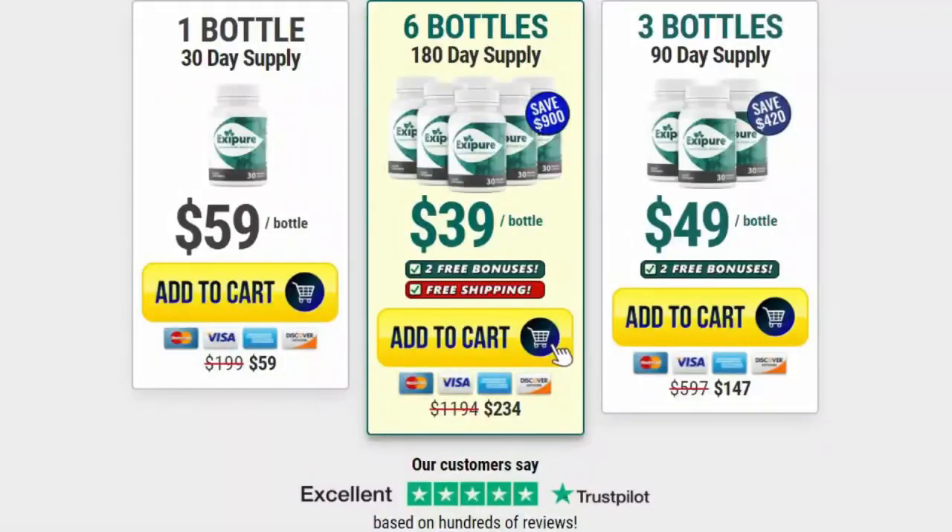For Exapure to work, you need to take the treatment seriously. You can see initial results in the first month, but most people get better results after three months of using this product.